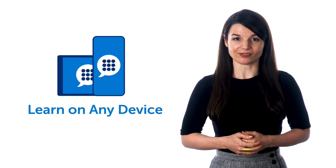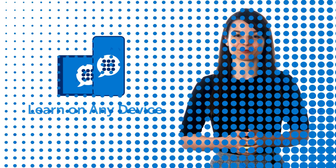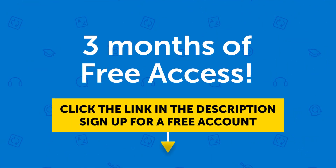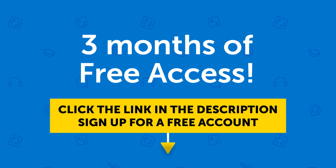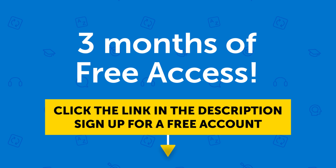You can also learn on any device — iPhone, iPad, Android, or computer. So if you want to get three free months of access right now, click the link in the description to sign up for a free account. Don't miss out — this offer ends in a few days.